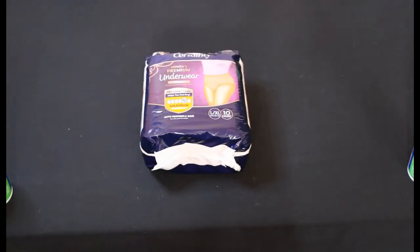Next up we have the Certainty Underwear Large Extra Large 10 count retailing for $12.79. Two of those were $1.29 and one of them actually rang up $0.29.